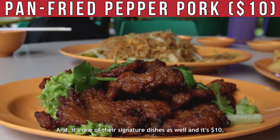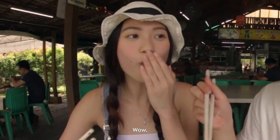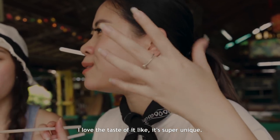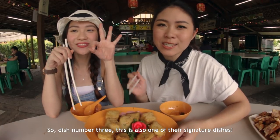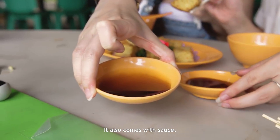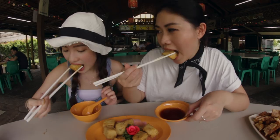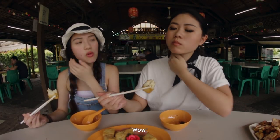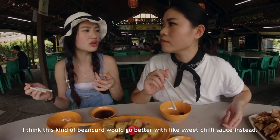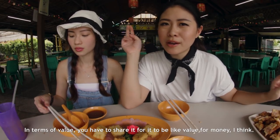Dish number two is also one of their signature dishes and it's $10. There are quite a lot of pieces inside actually — it's very meaty. I would pay $10 for the entire plate. I love the taste; it's super unique. I would rate it quite highly — I think it's a must try. Dish number three is their deep fried bean curd, $10 for 10 pieces, and it comes with a sweet sticky sauce. It leans more to a mashed potato kind of texture. I think a sweet chili sauce would go better with it. At $1 per piece, you have to share it for it to be value for money.